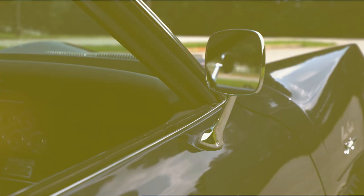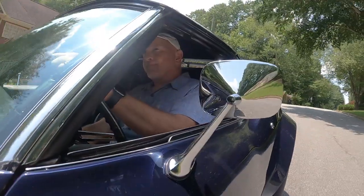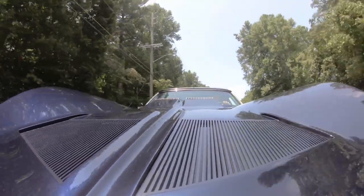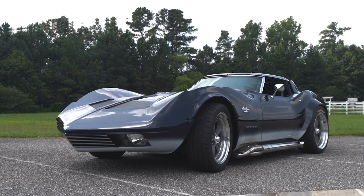Curvaceous, loud, and arrogant. This is probably the Michelangelo of rolling art. This is my 1973 big block Mako Shark.